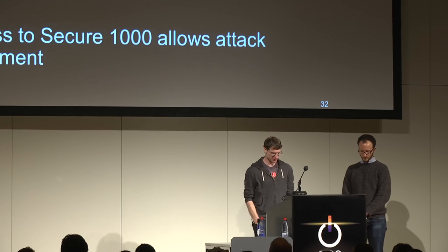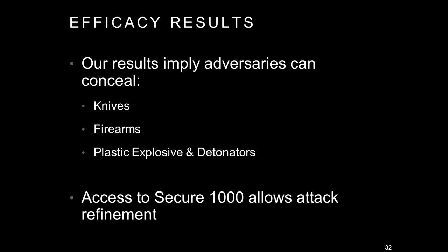In conclusion, our results show that adversaries can conceal a number of contraband items, including metallic threats like knives and firearms, but also the plastic explosives and detonators these machines were designed to detect in the first place. A number of these attacks were predicted by people without access to these machines. However, with access to the machines you can refine these attacks and make them much more effective and successful.